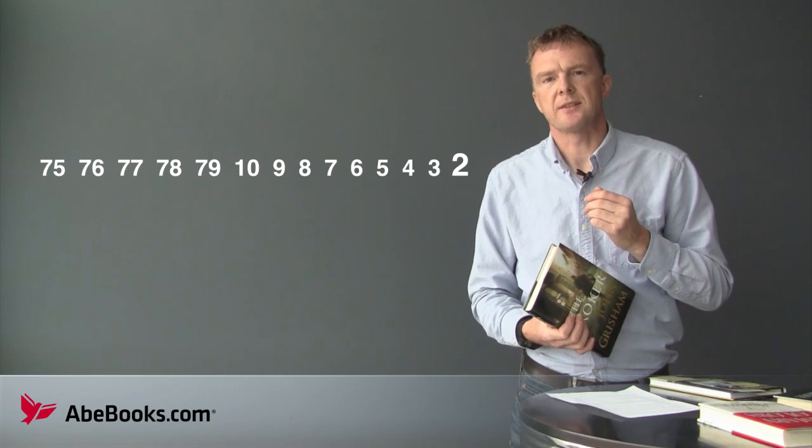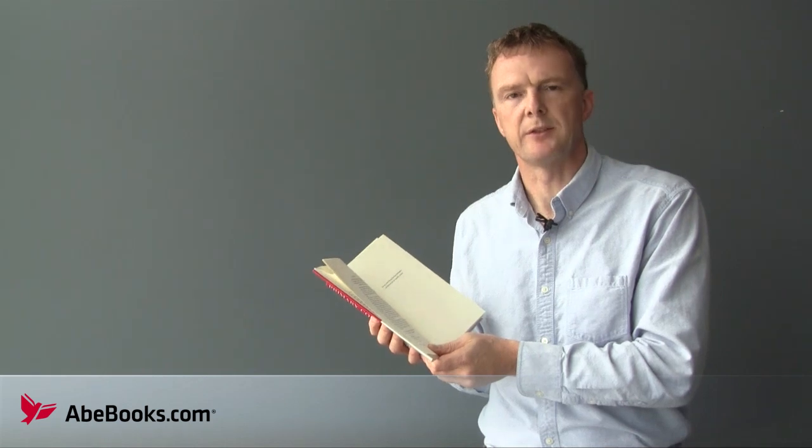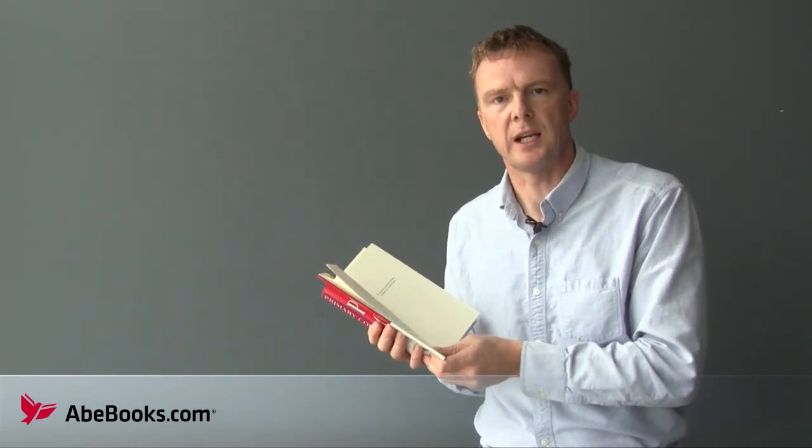Some publishers make no statement at all about first editions, but booksellers learn to identify firsts by other means. There might be a defining line of text on the dust jacket, or perhaps a line of text within the main body of the book has been corrected in later editions.